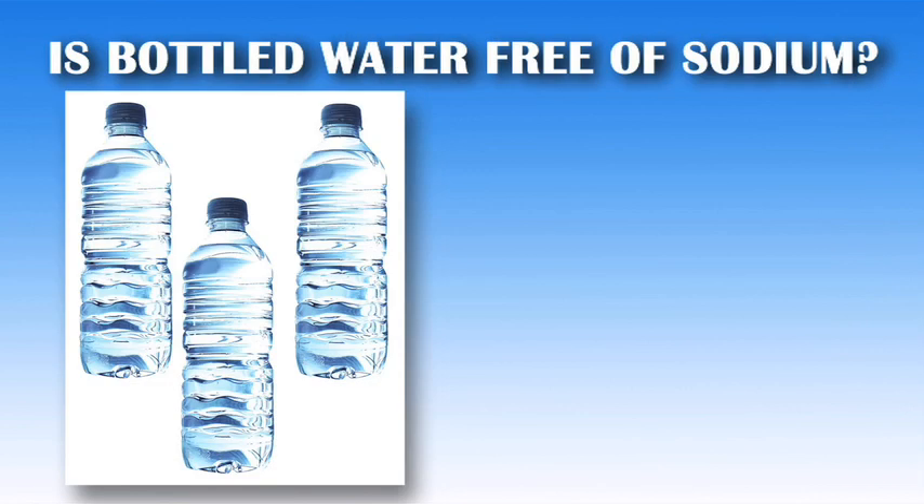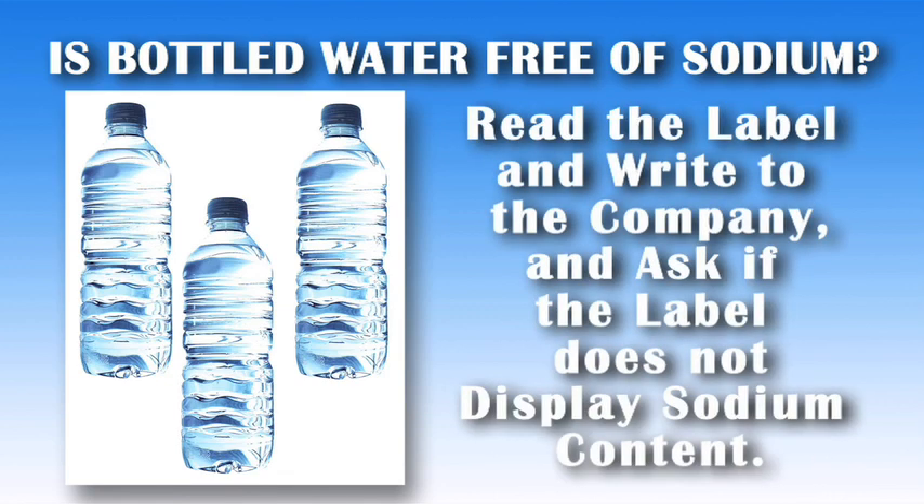Often bottled water is thought to be sodium free; however, this is often not the case. Read the label and write to the company if the label does not display sodium content.